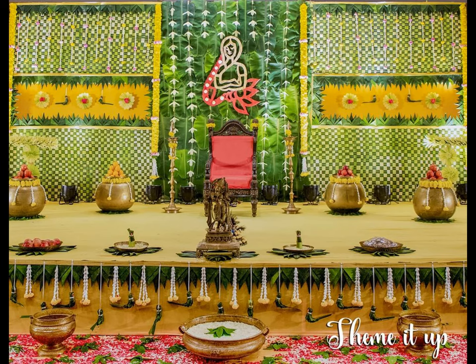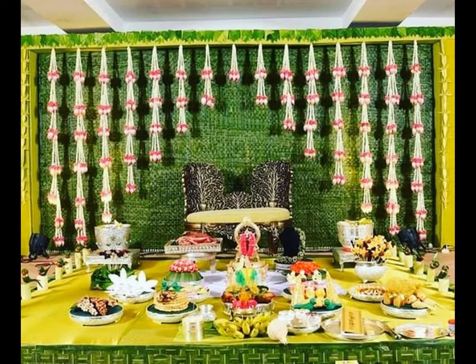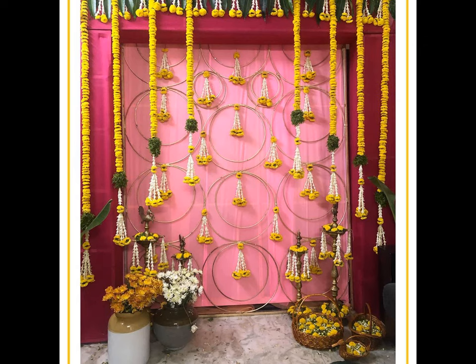Every ceremony or special occasion calls for revamping the home with beautiful decorations. So, let us look at some popular Simantam decoration ideas at home.